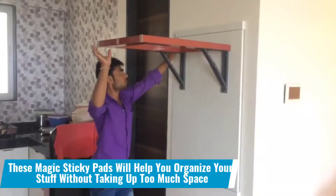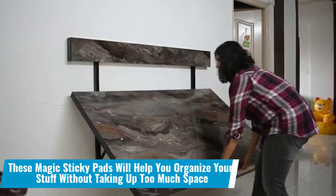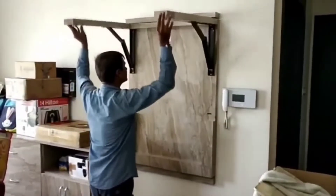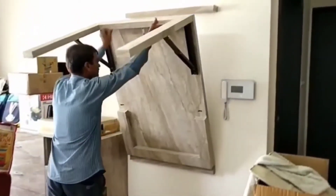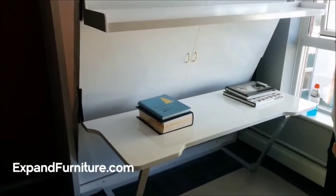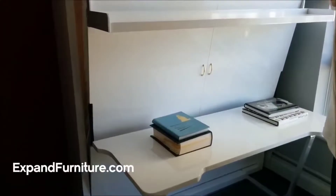Number 16: These magic sticky pads will help you organize your stuff without taking up too much space. These pads can be stuck to a wall, door, table, fridge or anywhere else to collect your items by sticking them onto the pads. Isn't it thrilling?